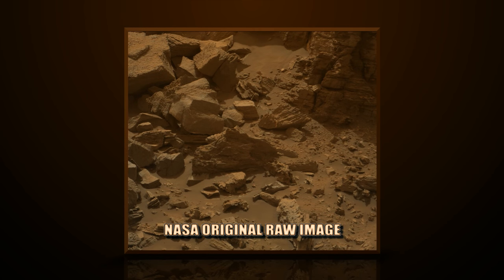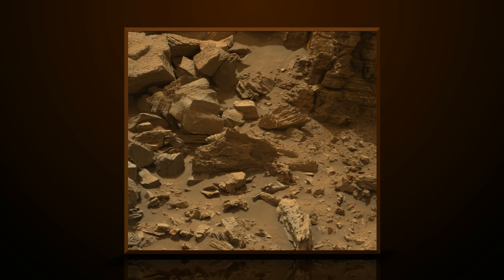NASA always adds a fake yellowish color tint on top of all their images, so that everything blends into the environment, so that nothing out of the ordinary stands out.